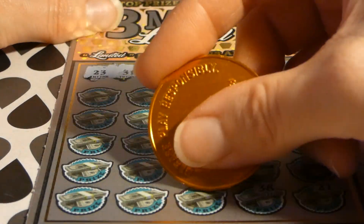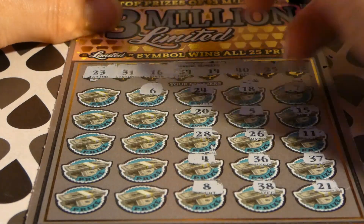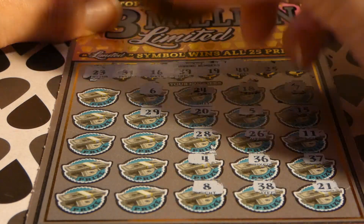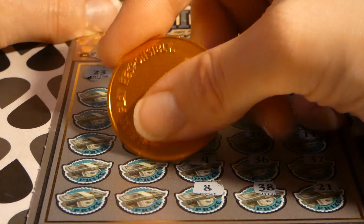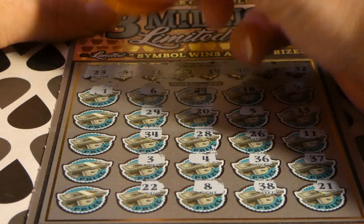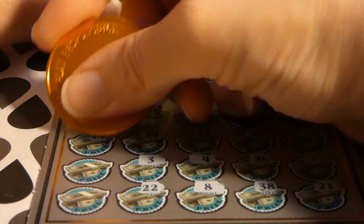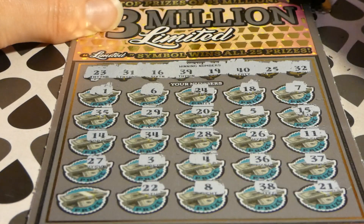20 — one off, we have 19. 19, 28, 4, 8, 6, 29, 9, 3. 22 — one off, we have 23. Unlucky one. 35. 14. 27. 12. That's it for the main section — no matches.